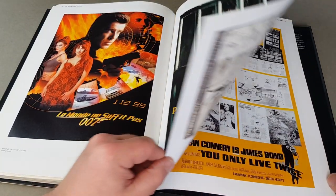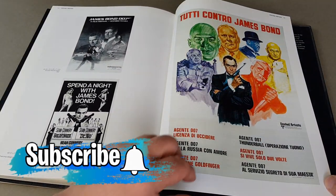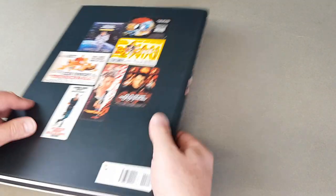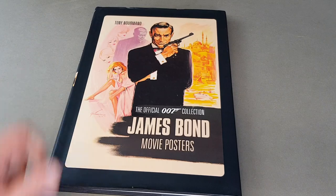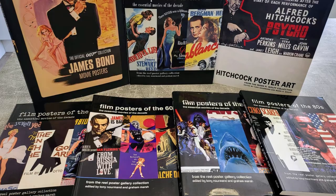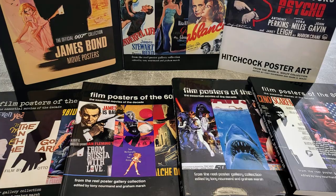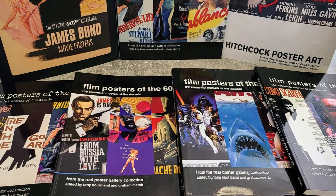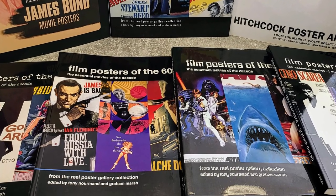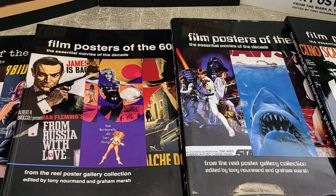Great book — absolutely fantastic book and comes highly recommended if you can track one down, because it's an absolute beast of a tome. So I hope you enjoyed looking through my collection of books on movie posters. I think they're fantastic and if you love these sorts of books, I'm sure you'll want to add some to your library. If you enjoyed today's video, please give it a thumbs up and hit the subscribe button for regular vintage content like this. I look forward to seeing you again very soon. Bye!